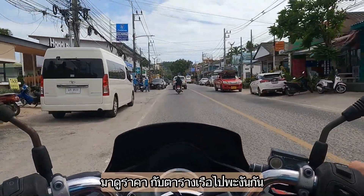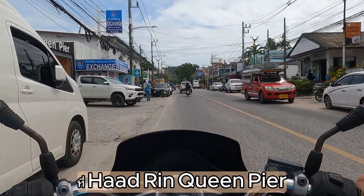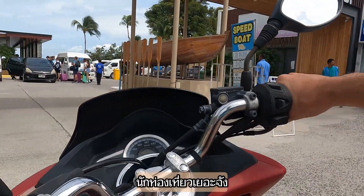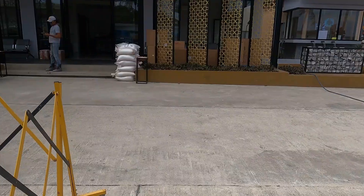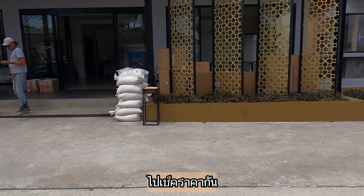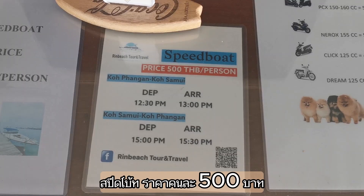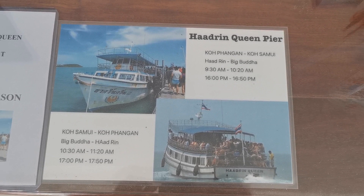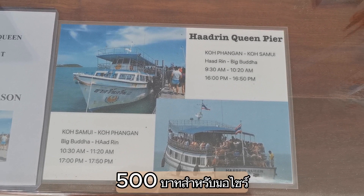Let's check the price and schedule at the Haad Rin Queen Pier, where you can take your motorbike from Samui to Phangan and back. The speedboat is 500 baht per person, the normal ferry is 200 baht per person, and for an extra 500 baht you can take your bike.